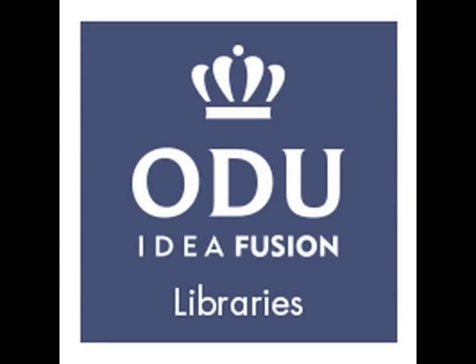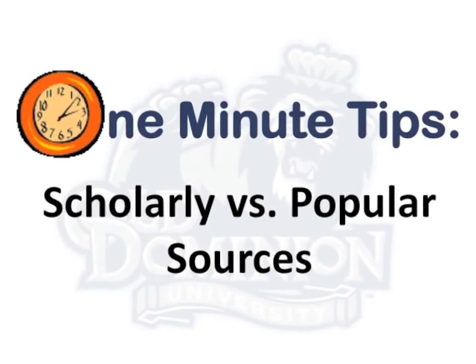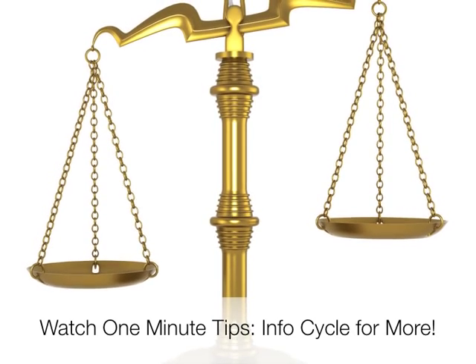Welcome to Old Dominion University Library's One Minute Tips. Our topic today is scholarly versus popular sources. When it comes to finding sources, it's important to remember not all information is created equally.